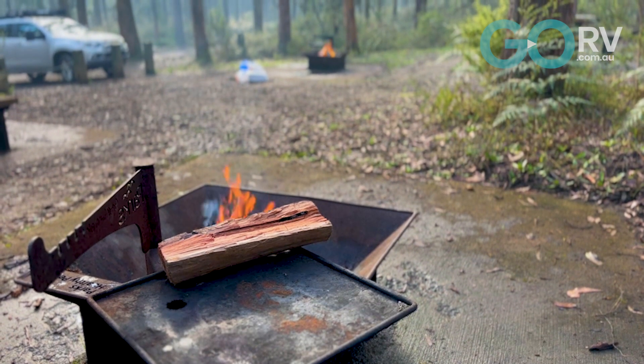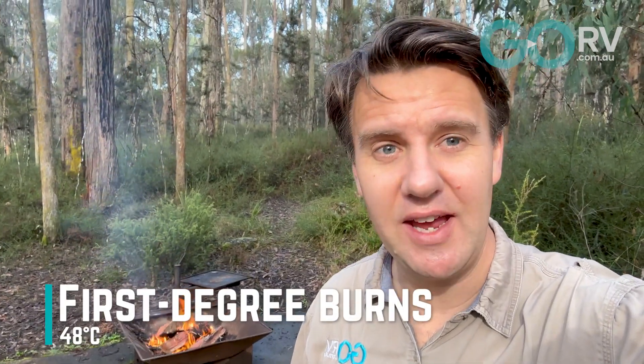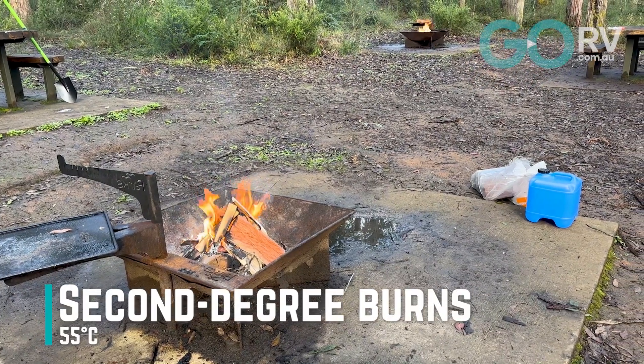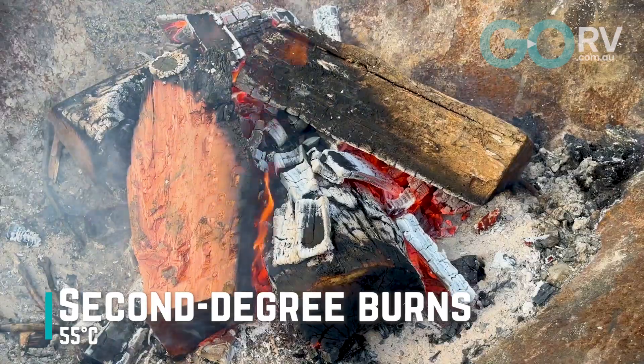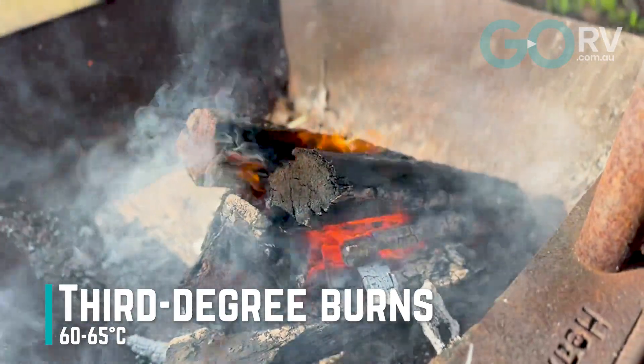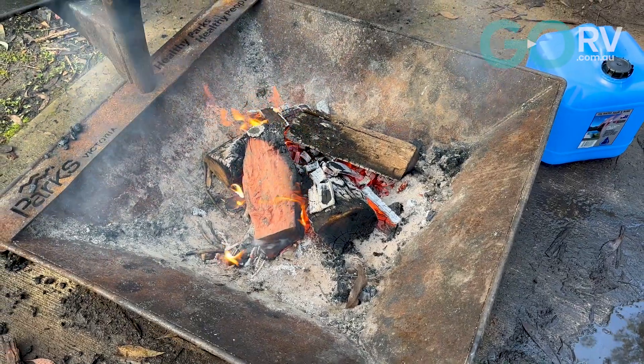So why is any of this important? A first degree burn can occur on skin at 48 degrees Celsius. Meanwhile, second degree burns can happen at about 55 degrees, and third degree burns can occur at 60 to 65 degrees Celsius. The severity of the burn would depend on the length of exposure to that extreme heat.